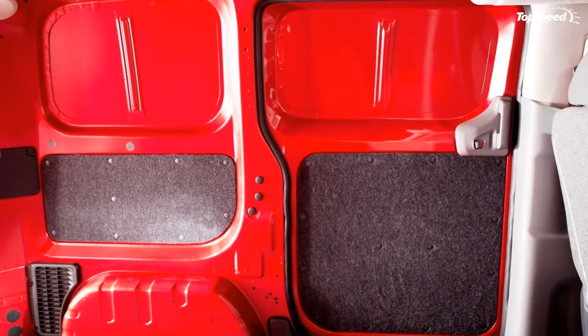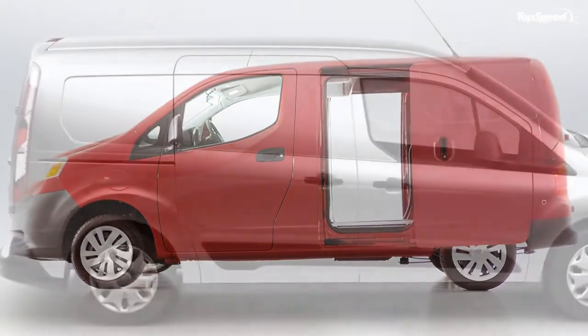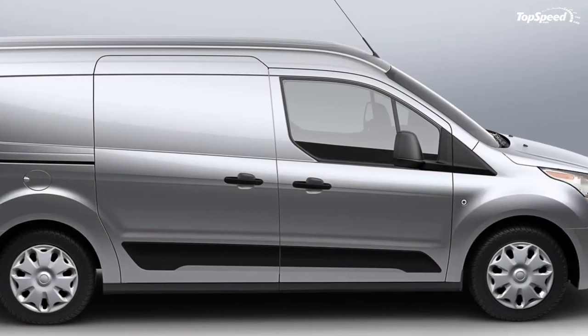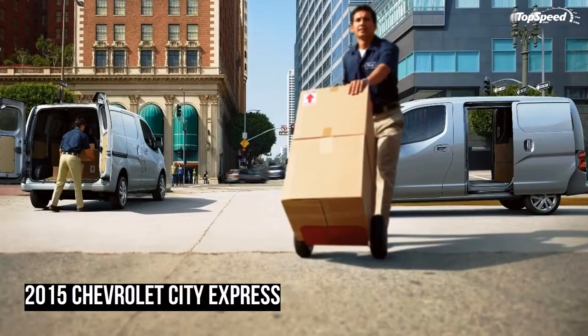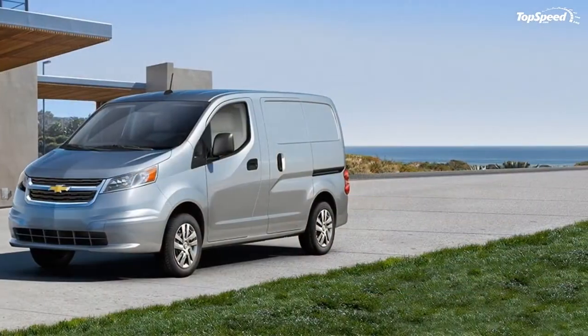In back, low-mounted twin circle brake lights appear on the outside edges of the 40/60 rear French doors that swing out to a huge angle for loading cargo. A slim rear bumper and low step-in height increase the versatility of the City Express's huge cargo bay.